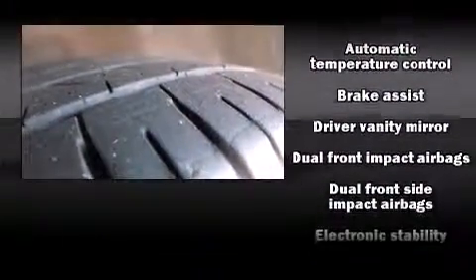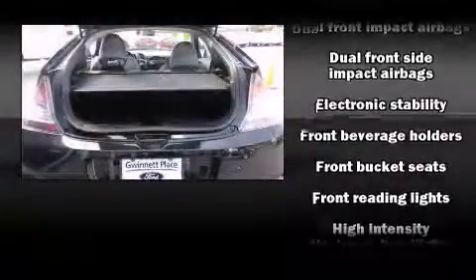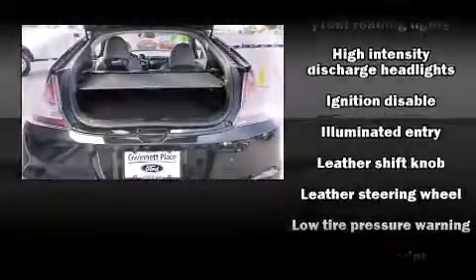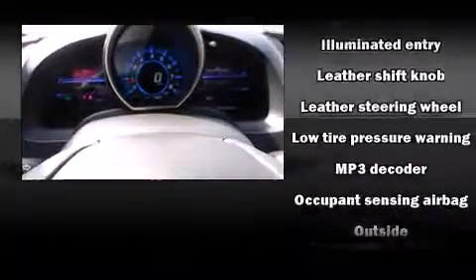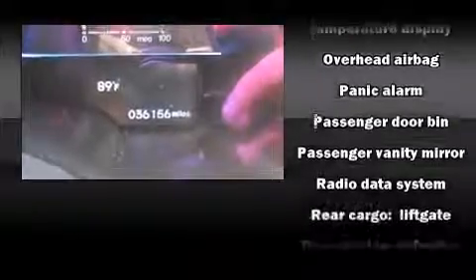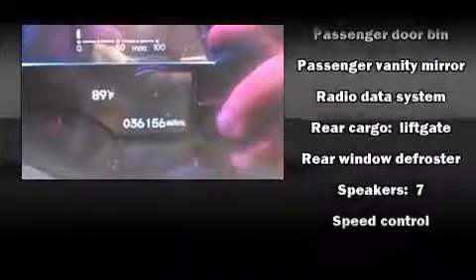A premium sound drive with seven speakers provides you and your passengers a sensational audio experience. Side curtain airbags deploy in extreme circumstances, shielding you from collision forces. It also arrives with a Carfax history report, providing you peace of mind with detailed information.